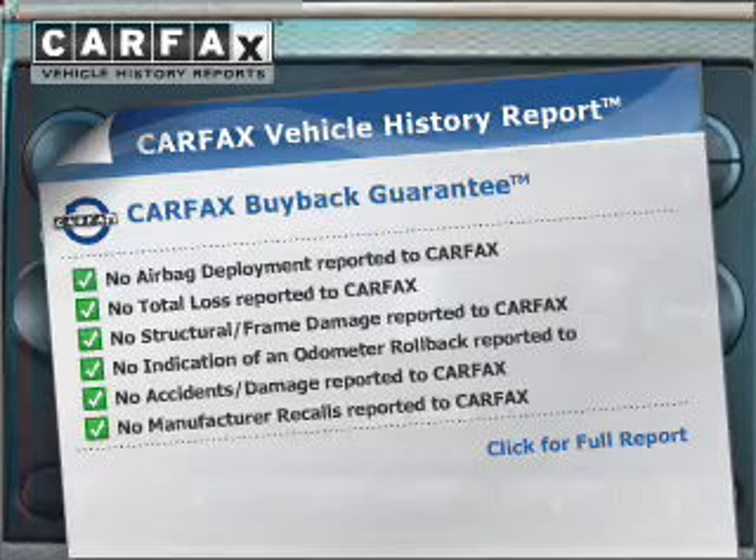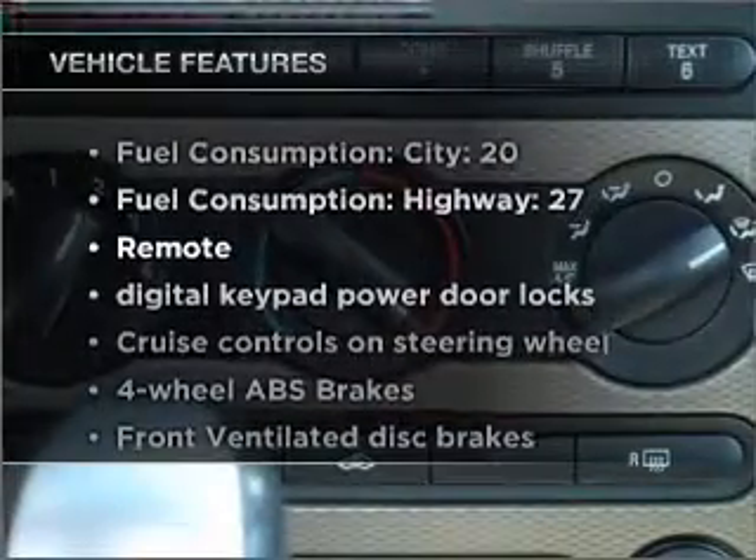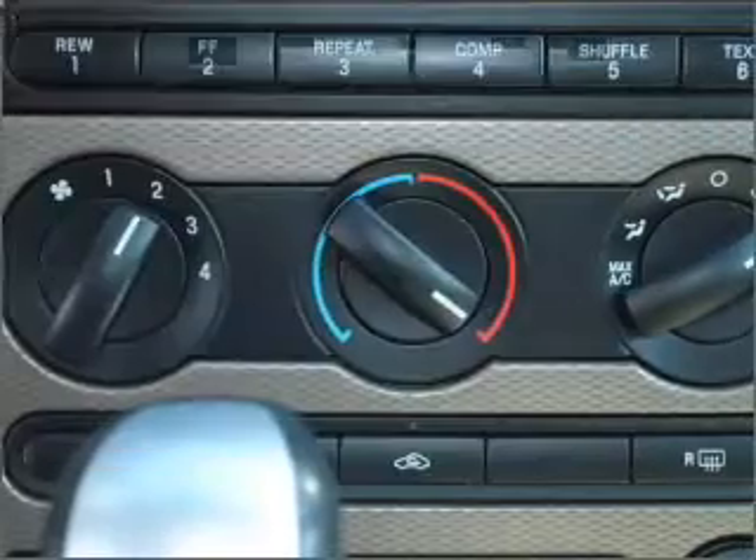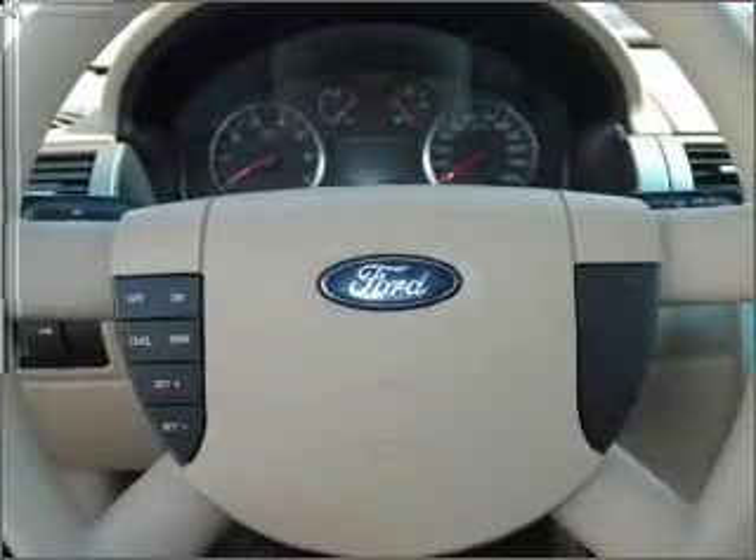With the knowledge that your buy was a smart choice, and with these notable features, you won't want to miss out on the opportunity to own this amazing ride: air conditioning, power door locks, power windows, power steering, and cruise control.